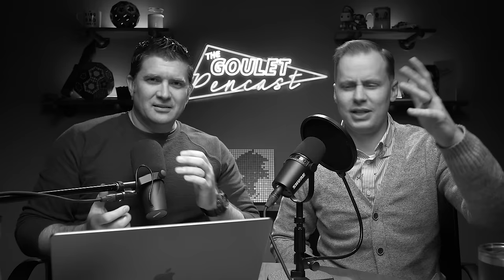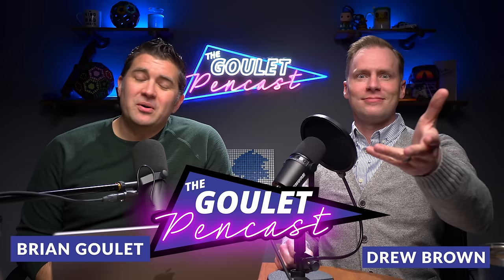Welcome everybody to episode number 118 of the Goulet Pencast, where fountain pens are still a thing. I'm Brian Goulet and I'm Drew Brown, here from Goulet Pens to deliver this casual, informal, tangential, superfluous, and extemporaneous fountain pen show where we talk about what's going on at the Goulet Pen Company and in our fountain pen lives.